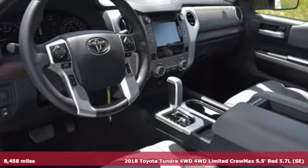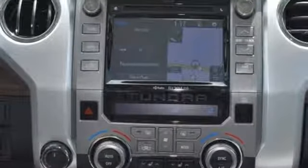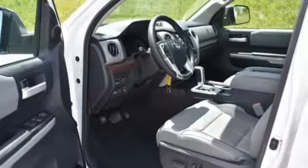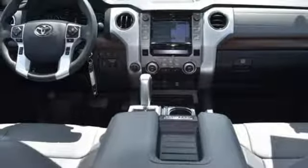It comes with all the amenities you need: automatic transmission, electronic shift on the fly, tow haul mode, trailer brake controller, integrated navigation system with voice activation, Bluetooth, front heated leather bucket seats, aluminum wheels.